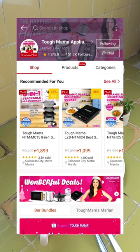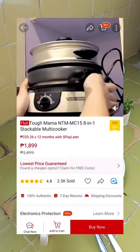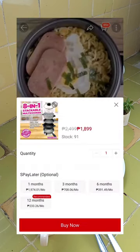If you want one, you can visit Topmama official store on e-commerce platforms like Lazada and Shopee to search for the 8-in-1 stackable multi-cooker.